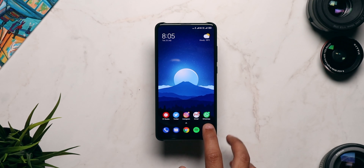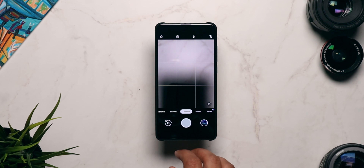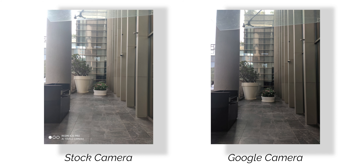First up, let's have a look at what you can achieve with Google Camera by comparing the images from the stock camera app and Gcam side by side. As you can see from the sample images, there are some differences between the stock app and Google Camera. The first one is that the stock app overexposes the images almost every single time, whereas the Google Camera images are more balanced and perfectly exposed.